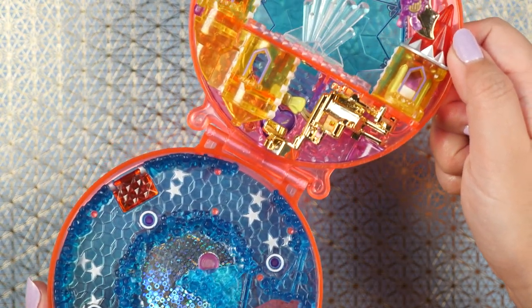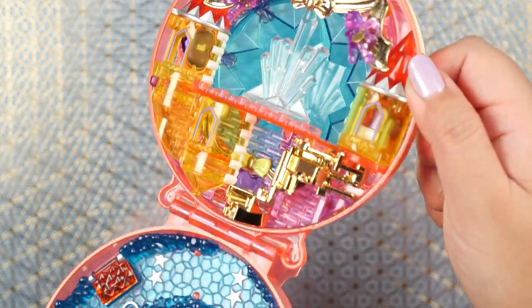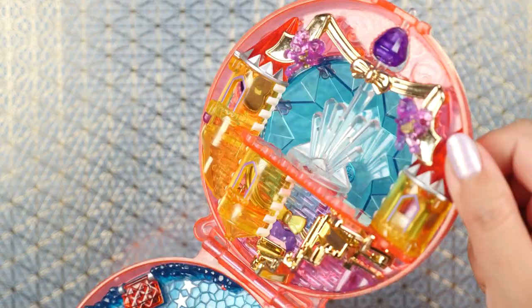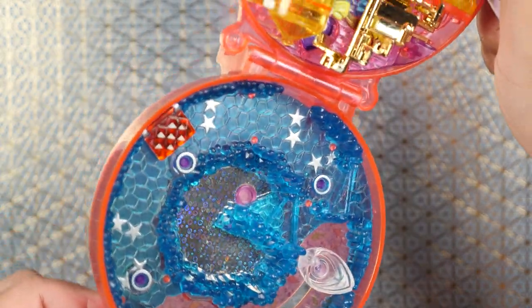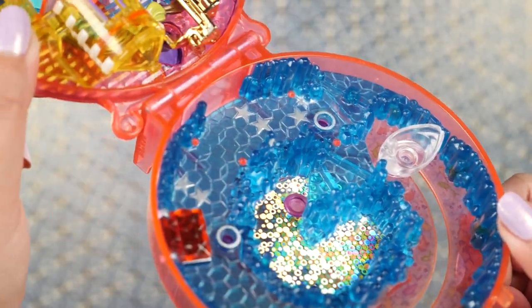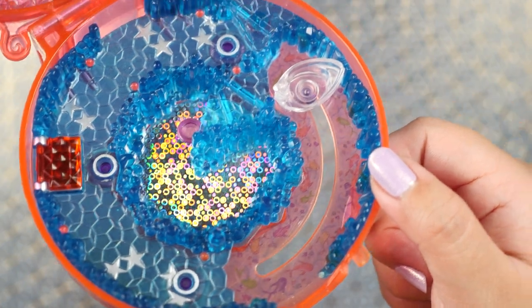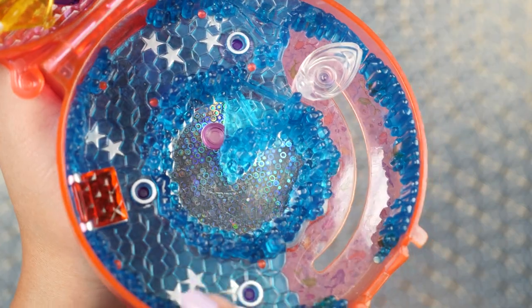There is so much to unpack here — lots of shiny sparkly elements, this is called Starshine Palace after all. Starting from the bottom, it looks like we have some sort of icicle slash river situation, supposed to emulate water but a magical water with stars and glitter.